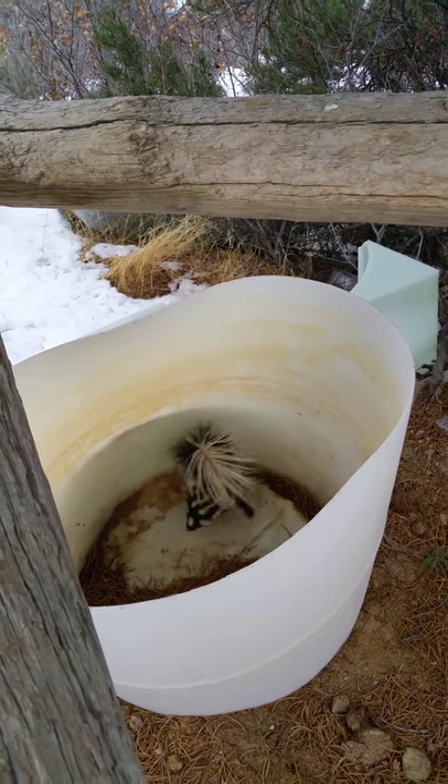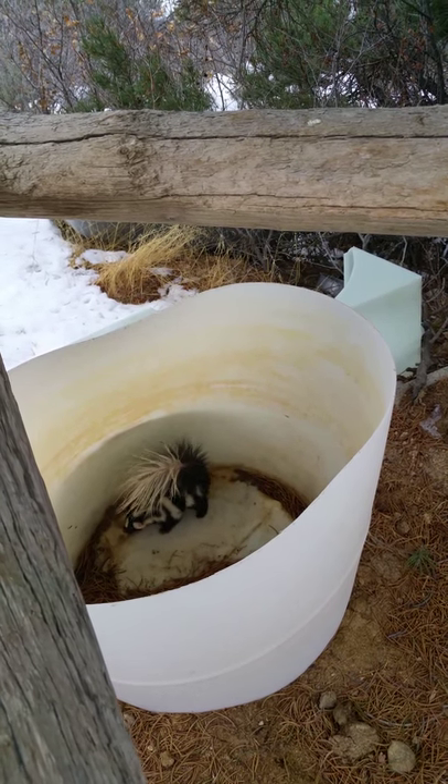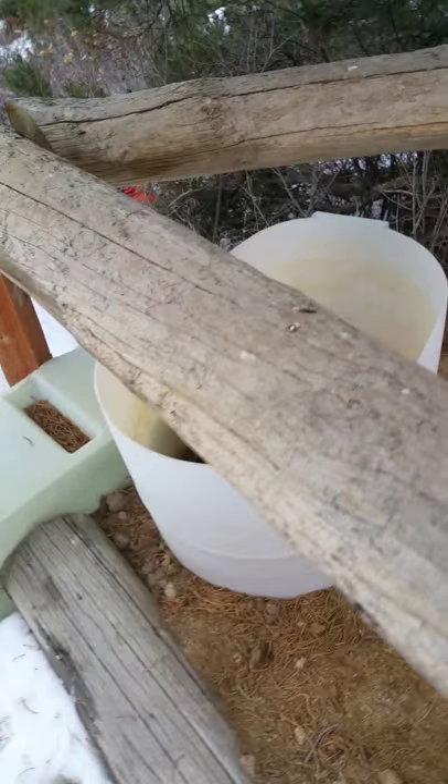I'd love to take him out of there and take his scent glands out, but I don't have the time to take care of another animal. So let's see how this goes.